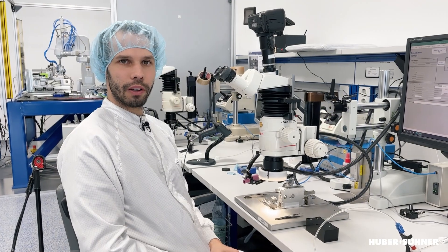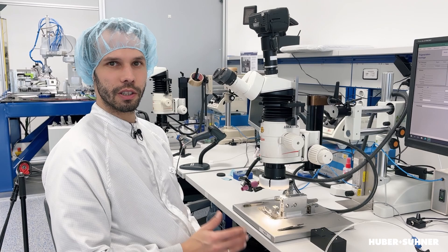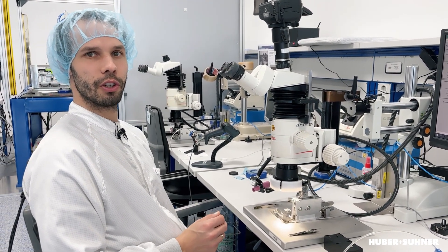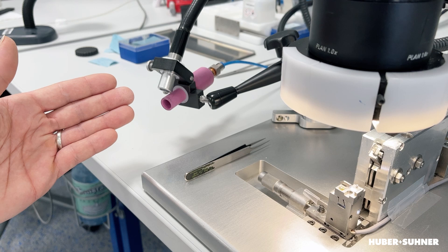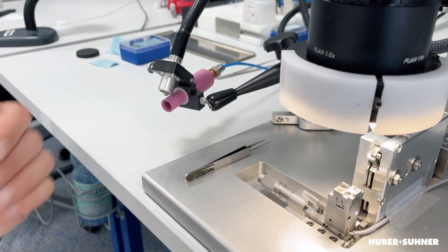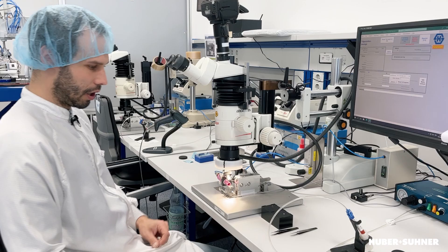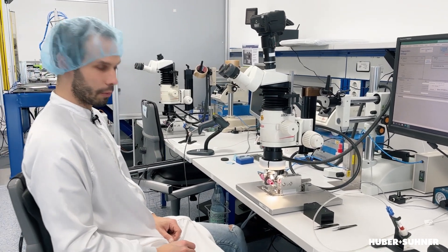For micro precision alignment, we need an adhesive that cures very fast — within seconds. For this, we use a UV curing adhesive and a UV curing lamp. We bring the UV lamp into position and activate the UV curing by foot pedal.